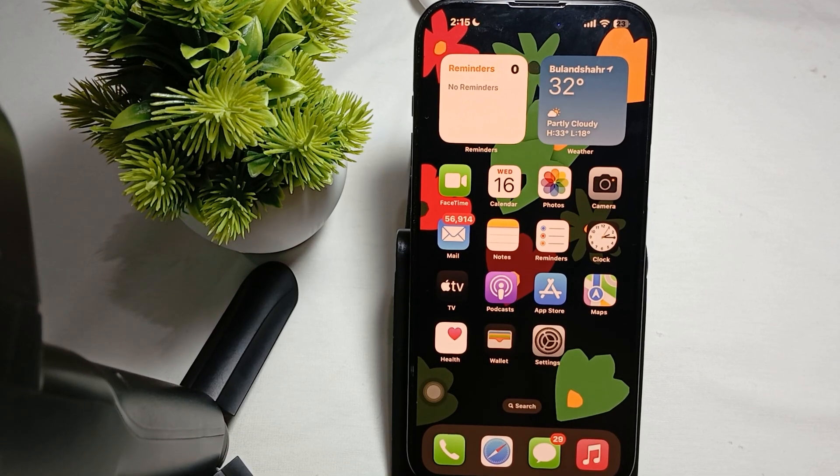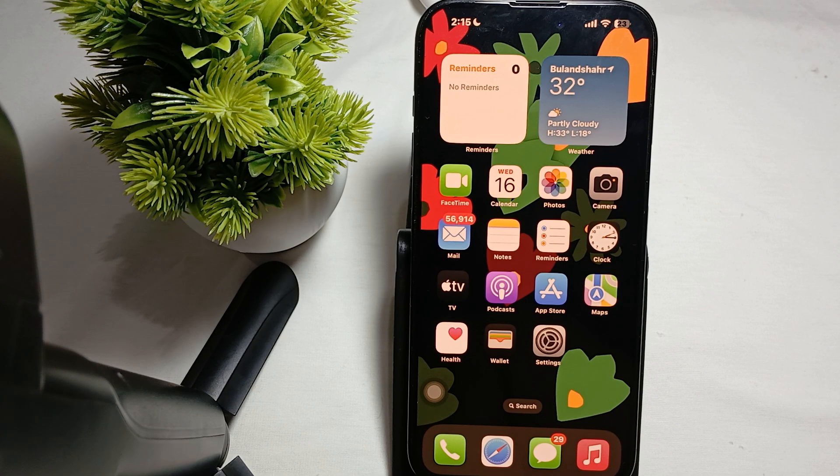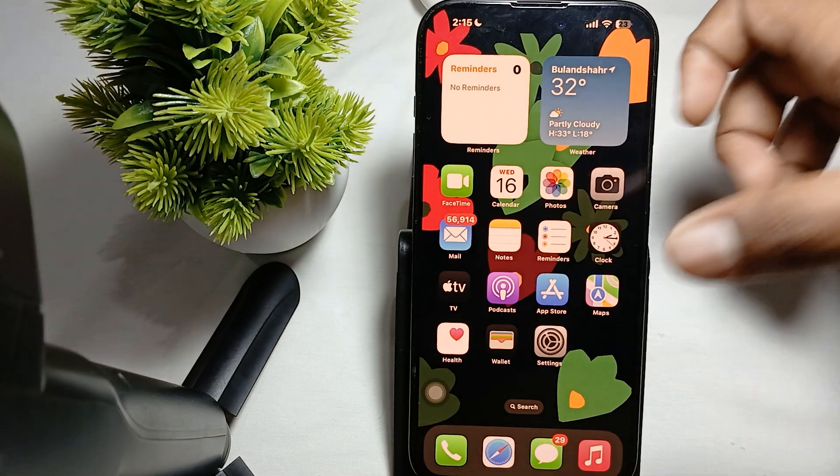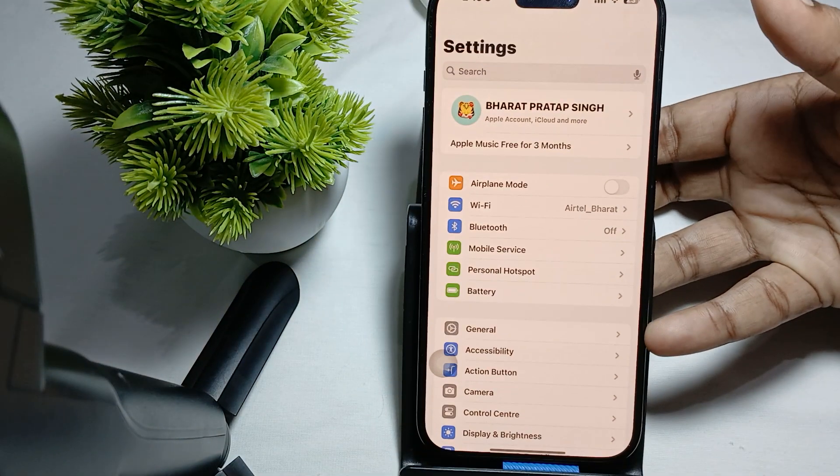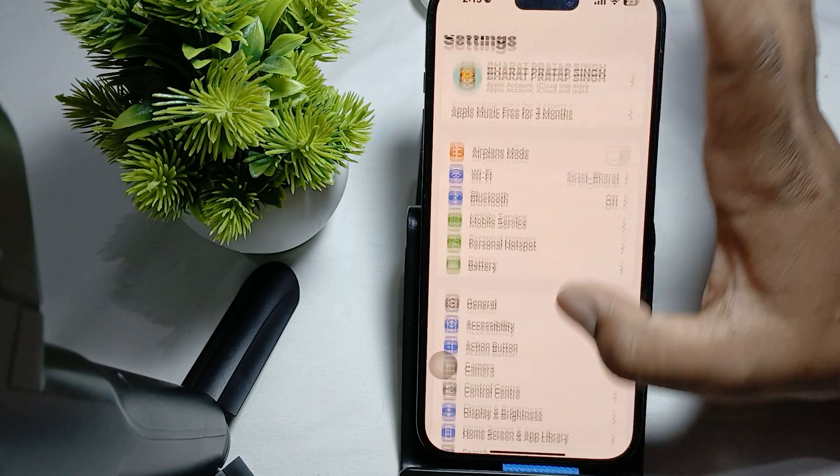Hi guys, welcome back to our YouTube channel. In this video we will see iPhone 16 Pro and Pro Max display does not turn off on lock screen. To fix this issue, first of all check your auto lock setting. For checking the auto lock setting, just go to Settings and find the option of Display and Brightness.